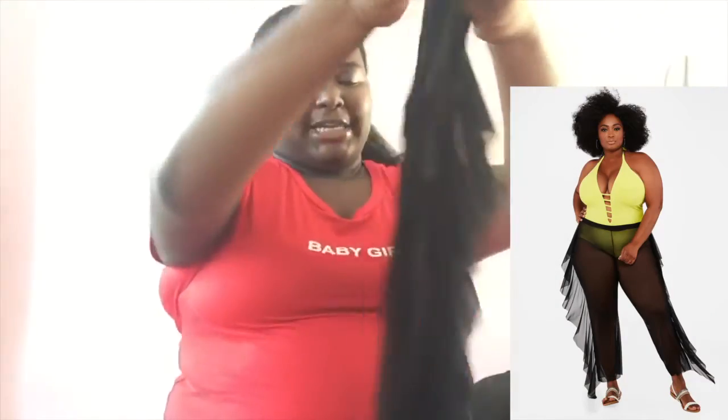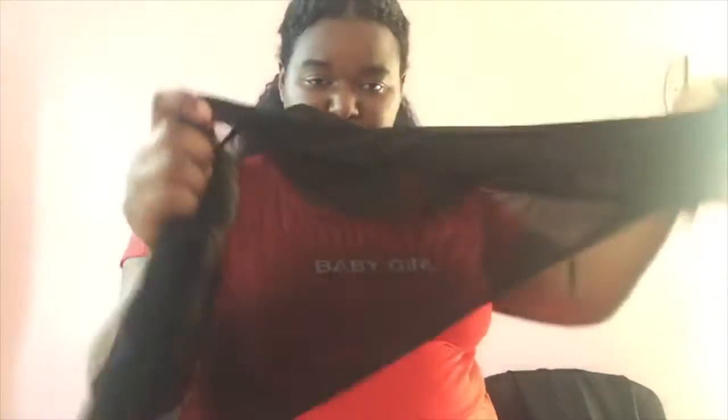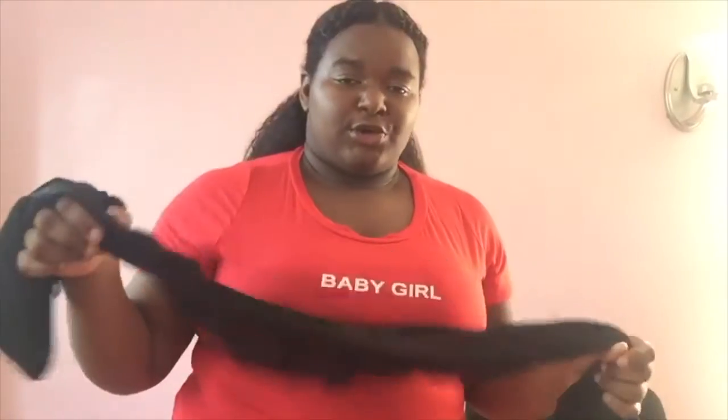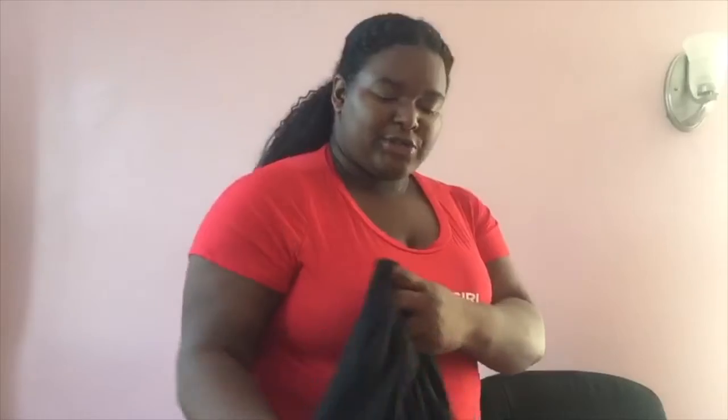I got the see-through pants that every girl this summer is rocking, so you know I had to get a pair. They have ruffles on the side — and just a reminder, they are see-through, so be careful how you wear them. It's more of a beach or pool look. I ordered these from Amazon, and they also come in green, black, pink, gold, and white.